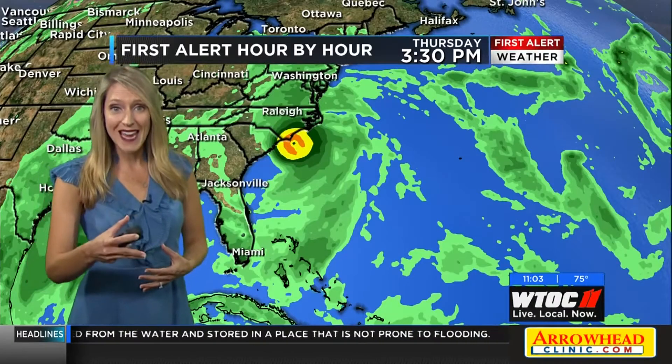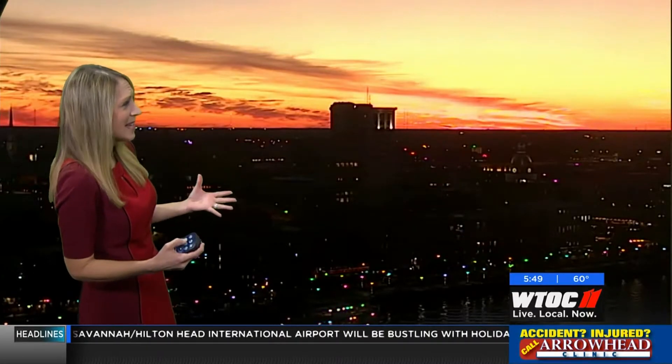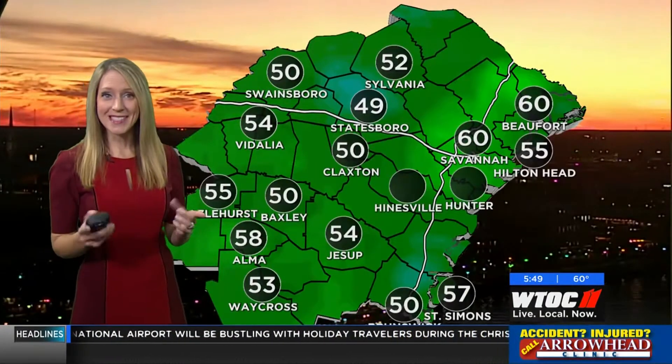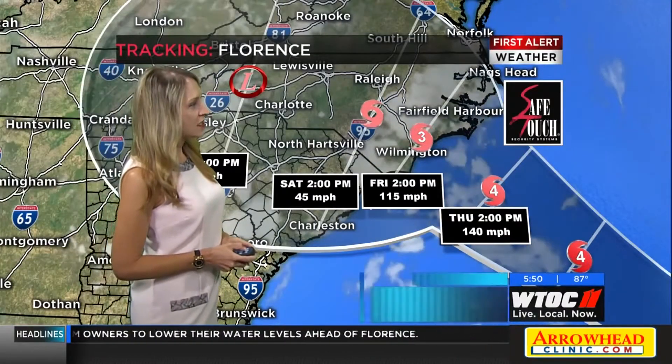Our rainfall chances are actually going down as a major hurricane may make landfall. Now we're in the middle of a beautiful sunset — red sky at night, Sailor's Delight, or Santa's Delight. The 5 o'clock advisory is in from the National Hurricane Center.